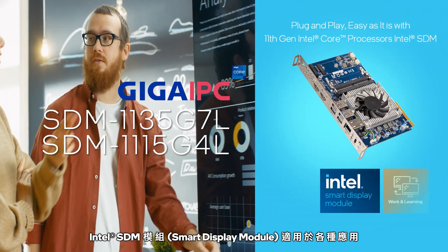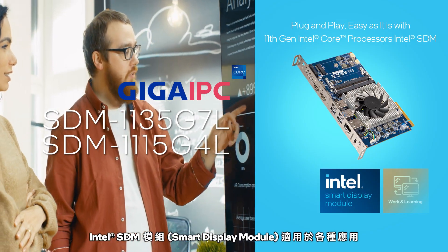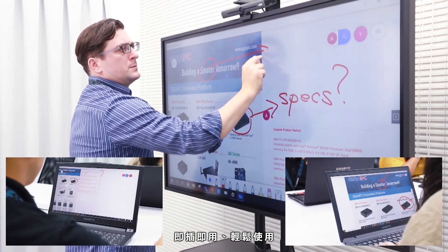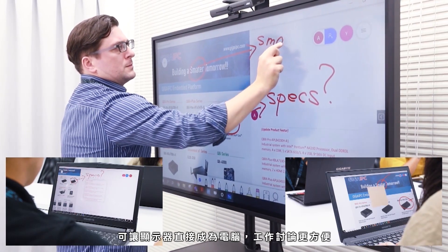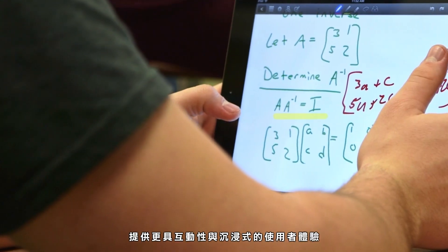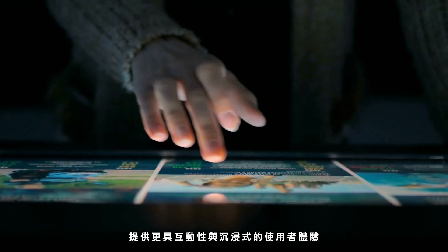Intel SDM Smart Display Module is optimized for various applications. It is plug-and-play and easy to use. Transform your display monitor to a high-performance compute device that empowers interactive and immersive experience.